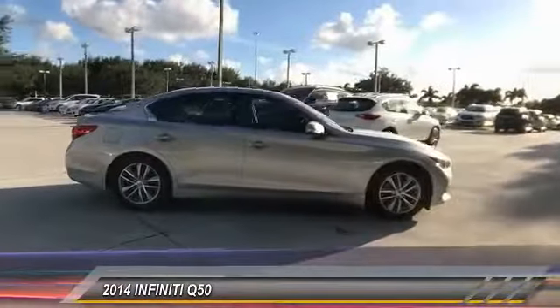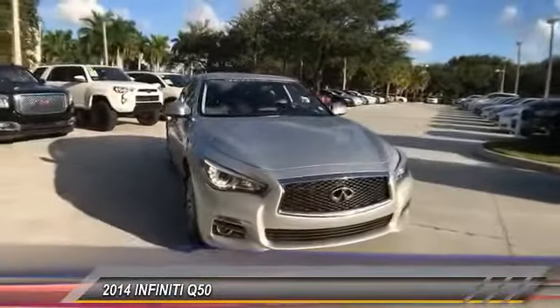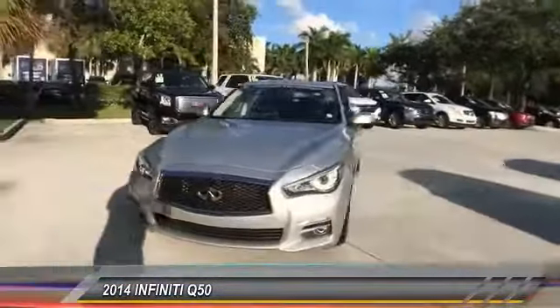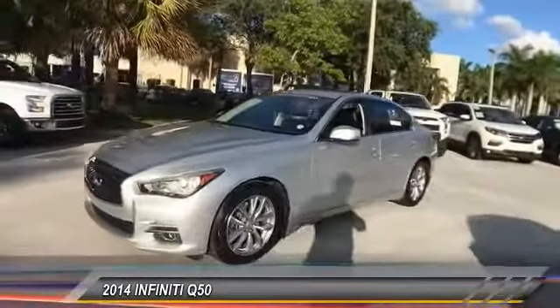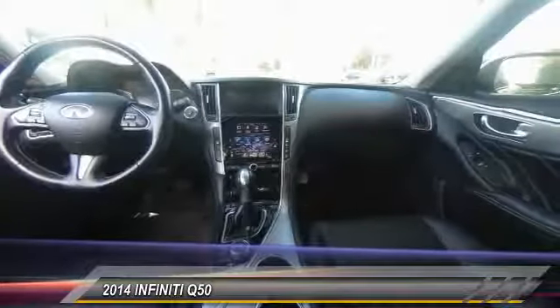The breathtaking performance of Infiniti's Q50 engine leaves nothing to be desired. The engine block is crafted out of aluminum alloy to help reduce weight and increase responsiveness, giving you incredible power and a truly thrilling drive — and is priced below $30,000.